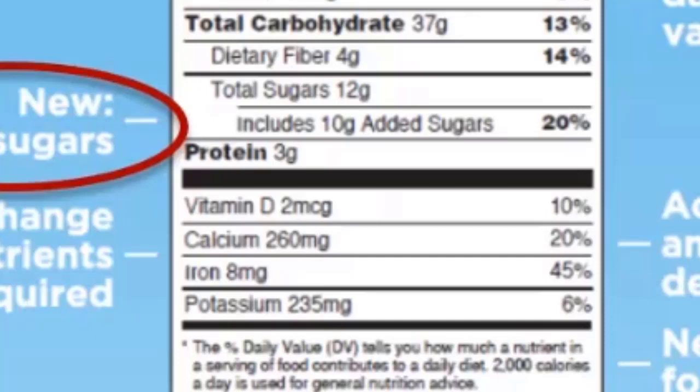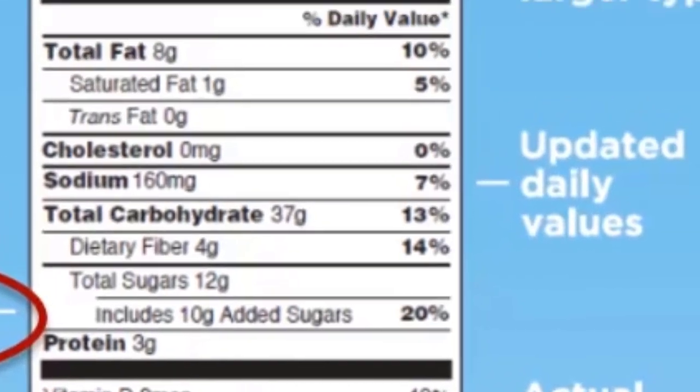One of the most significant changes is the addition of added sugars. They list the added sugars and then the percent of your recommended daily value.